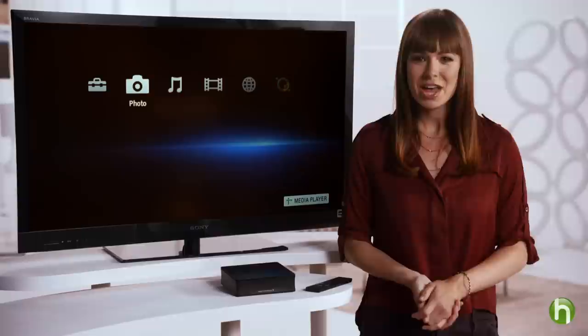First, you need a box that connects to the internet called a streaming internet player, like this one. Use it to stream movies from Netflix, TV shows from Hulu Plus, music from Pandora, and videos from YouTube.